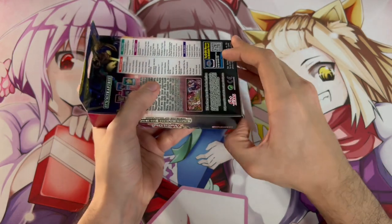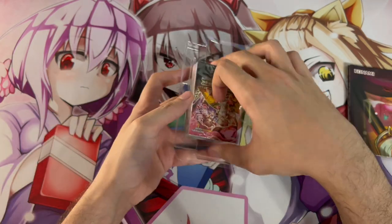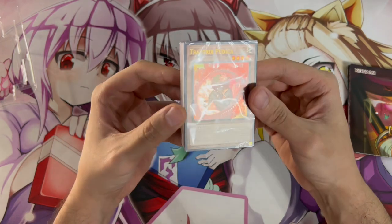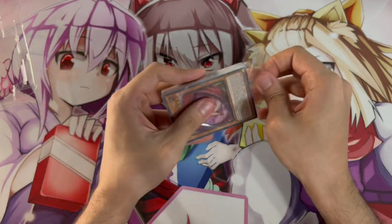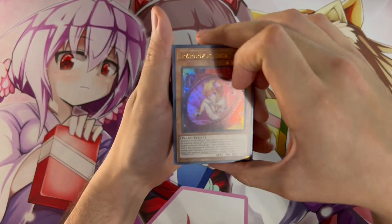I'm really excited to get into this because I think this deck is absolutely insane. They've given some crazy support to this deck, and I'm going to be showing you guys the deck profile with just three of these structure decks. You can see we're starting off with the very first ultra rare. The peel tab is right over here — let's open it right up and see the contents.